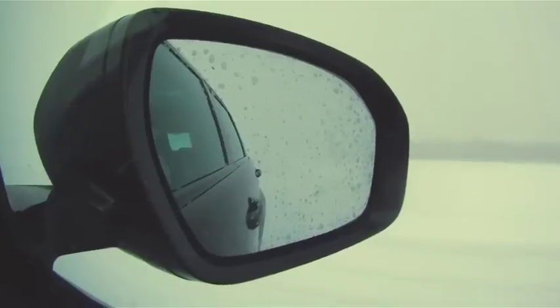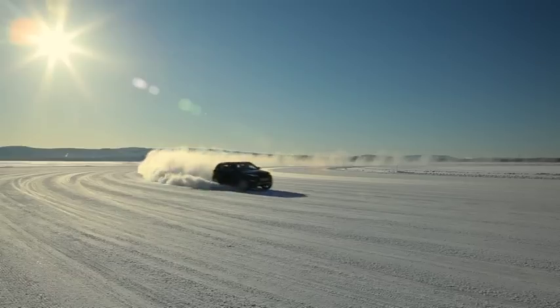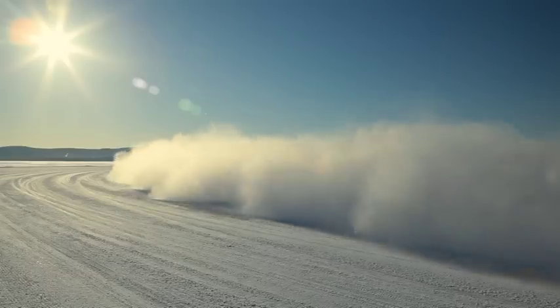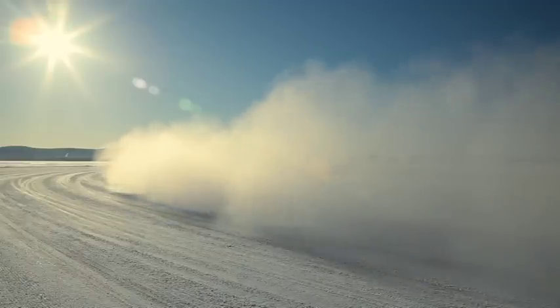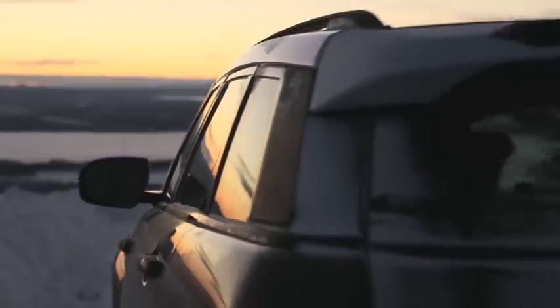The Range Rover Evoque's appeal is there for everyone to see, and again on all surfaces and all terrains the vehicle is completely capable, very composed, and will tackle anything that you care to put in front of it.